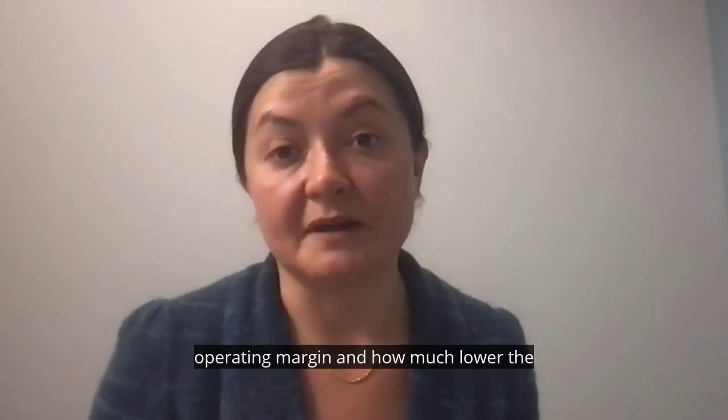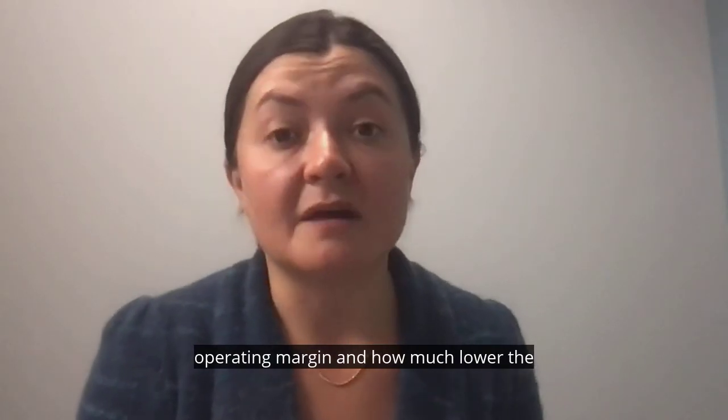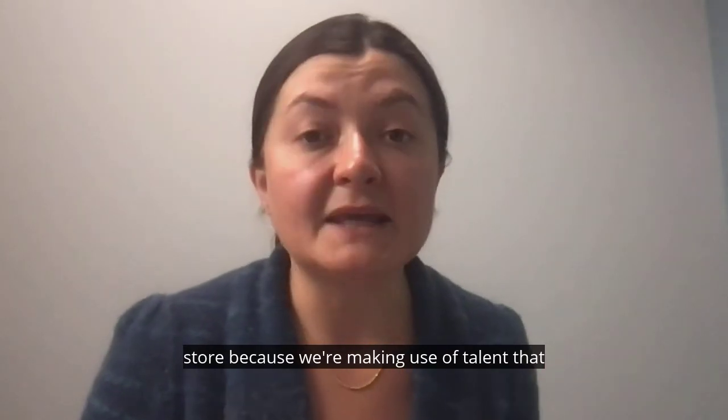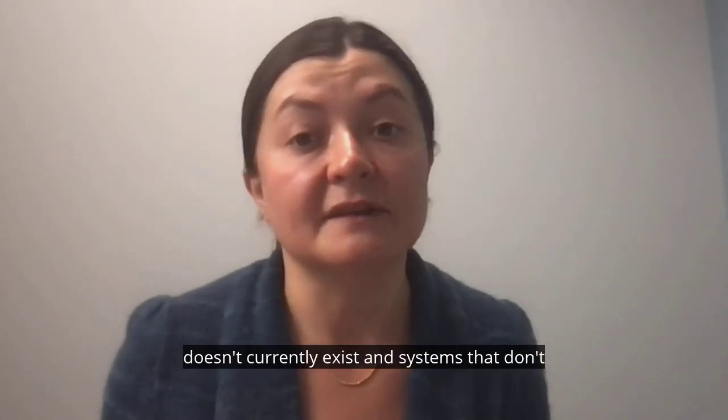We also looked at fulfill-in-store and deliver-to-home from store, and the stark differences in operating margin — how much lower the operating margin is for home delivery from store, because we're making use of talent and systems that don't currently exist.